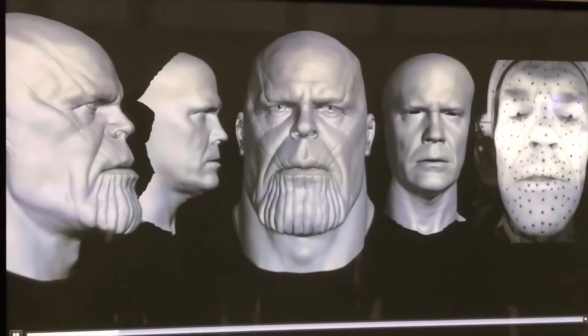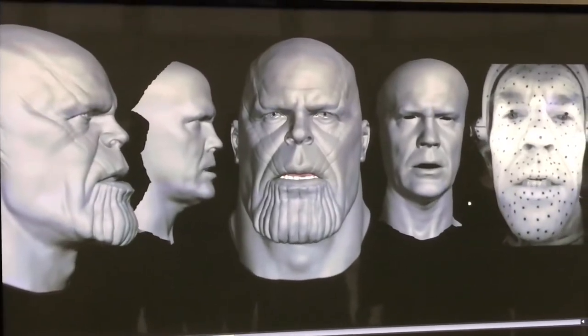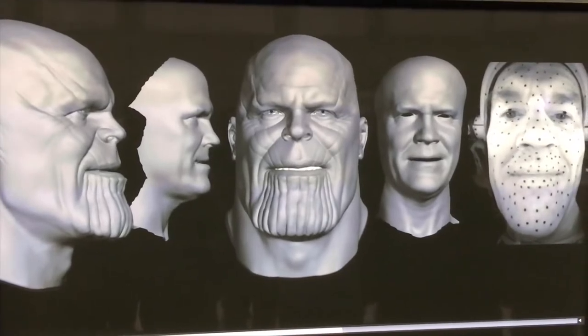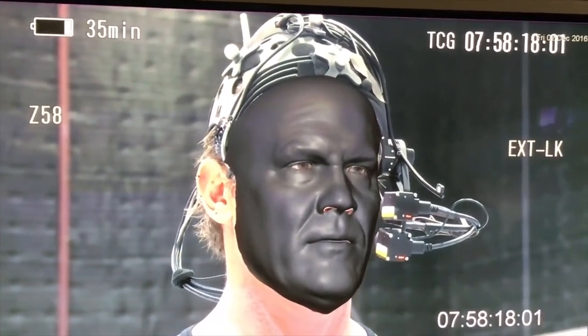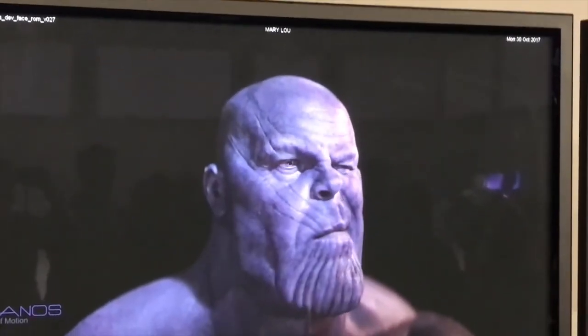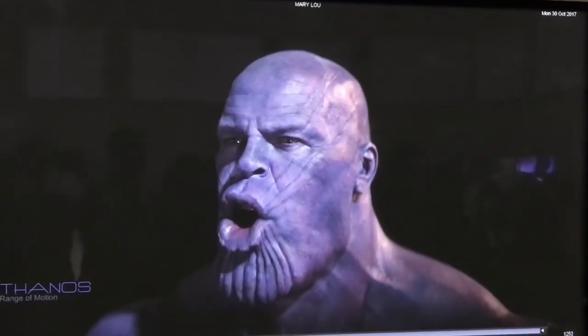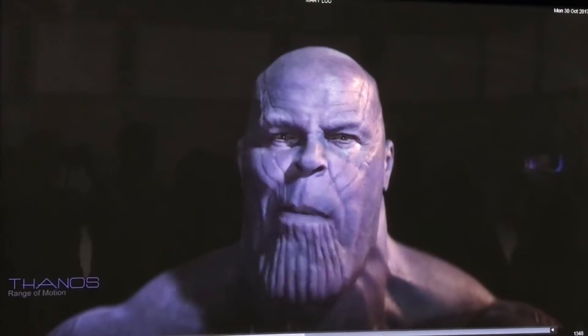For each shot, animation director Phil Kramer would look at Brolin's helmet performance — visible on the far right side of the screen — and a high-resolution mask created with machine learning algorithms on the second from the right. He and his team would re-target that performance onto Thanos, copying all of the details onto the model while keeping the essence of Brolin's performance intact. That made it easier for directors Anthony and Joe Russo to make decisions without the distracting apparatus around the character's head.